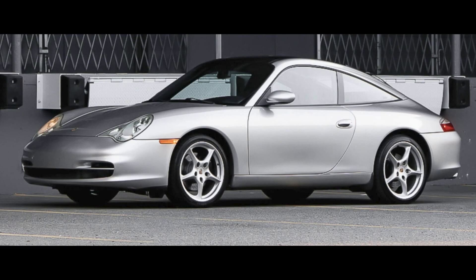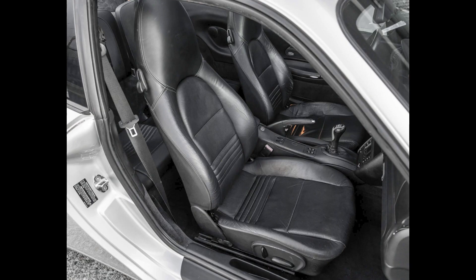On P-Car Market, an Arctic Silver 2002 911 Targa with 118,000 miles sold for $21,300. A few items to be addressed here, but a big bargain.